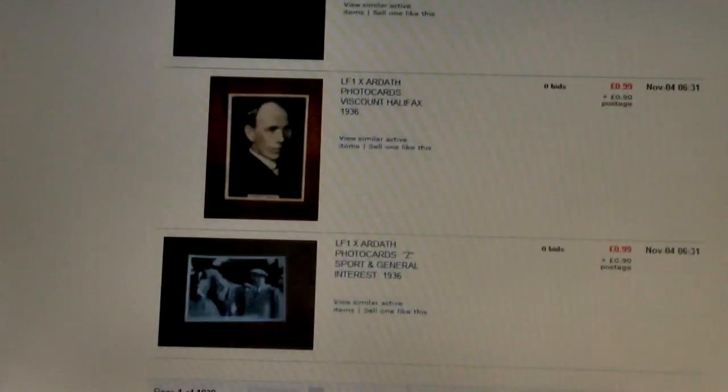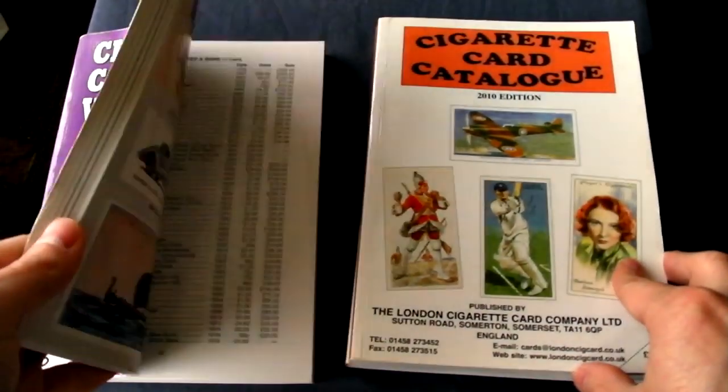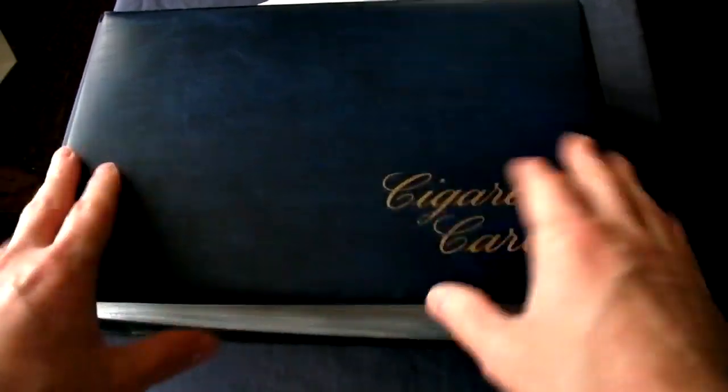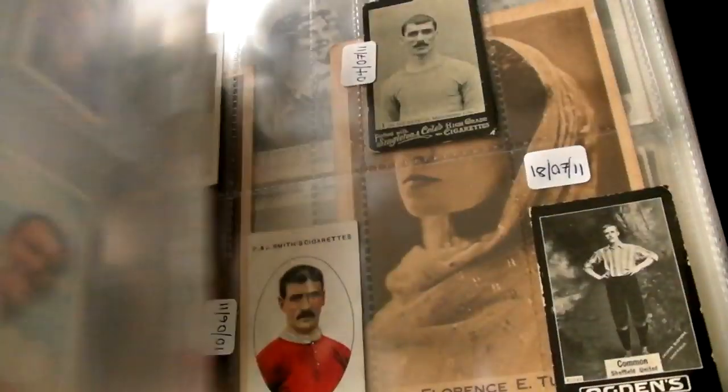It's similar to a kind of stock market, as opposed to waiting a year or two for a price guide to come out. But if the cards you have are quite rare, then they might not even appear on eBay for months, if not years — like some of the cards that I collect.